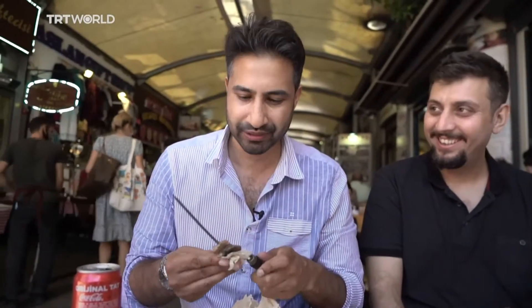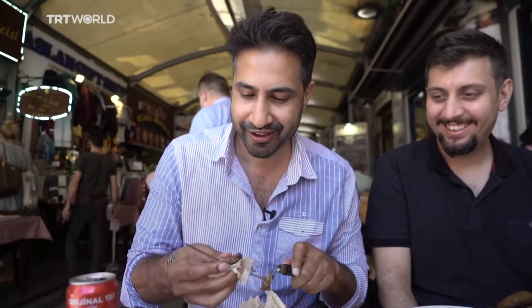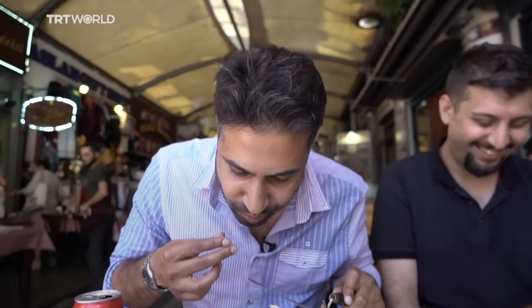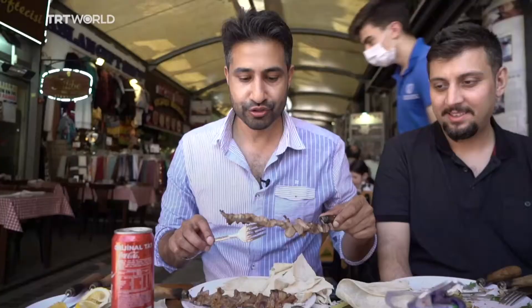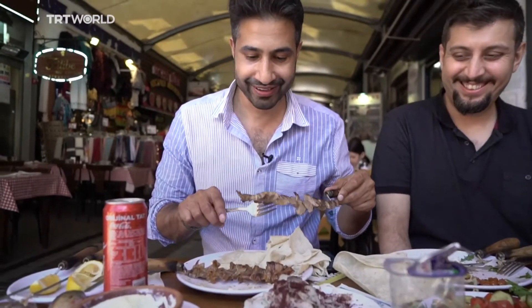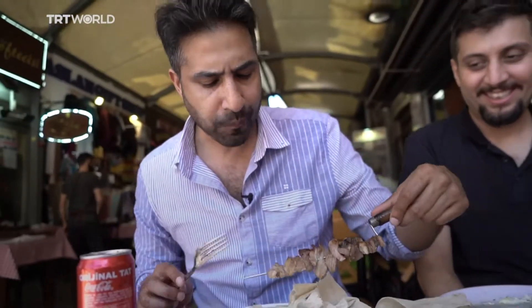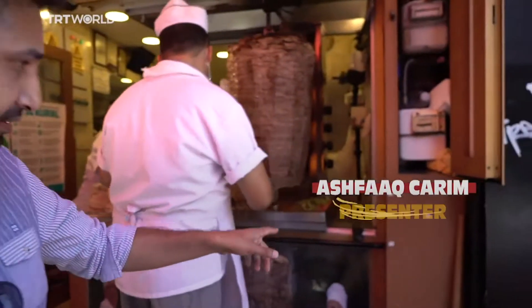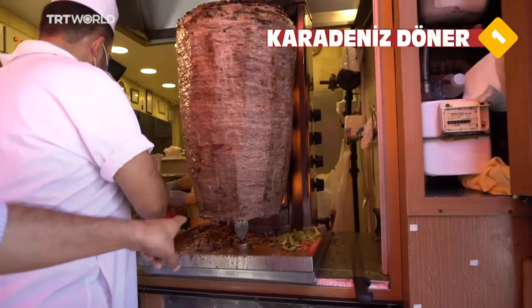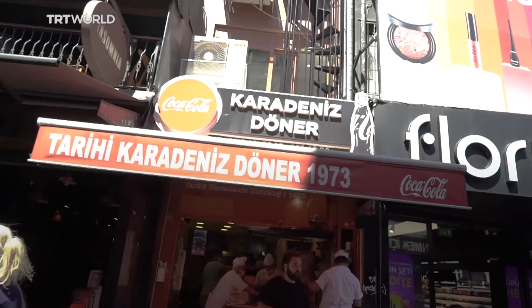There's something primal, cavemanish about eating meat like this off the fire with a skewer — it just feels so nice. Welcome to another episode of Eating Istanbul. Look at that big chunk of meat — that's what we're eating today. I'm with Ur, a local, and this is Dondar Kebab. It's beef — just look at that fat.